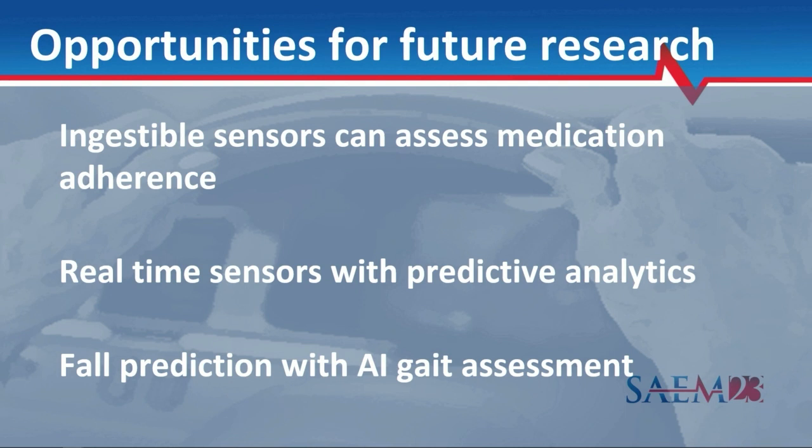We have an SBIR study testing ingestible sensors that can tell a patient and their caregiver if they took their medication. We also have a sensor we put into diapers that alerts nursing home staff that the diaper is wet. Very cool ways to prevent injuries, decubitus ulcers, and medication adherence issues — with the goal of keeping people independent. There are other real-time sensors with predictive analytics. We are very close to having a sensor that tells you: you are about to fall. Your gait pattern, cognitive features, and fitness features put you at super high risk. We have fall prediction with AI gait assessment coming soon.